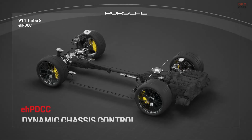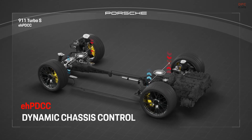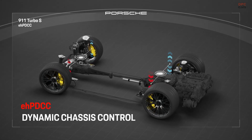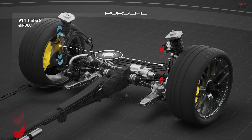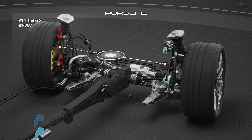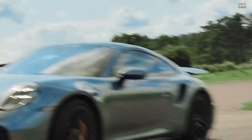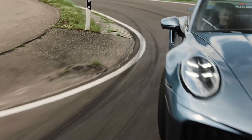The Electro-Hydraulic Porsche Dynamic Chassis Control, also called EHP-DCC, keeps the body stable even in fast corners. The system braces the stabilisers between the left and right sides of the vehicle for even tyre load, precise steering and high stability when exiting corners.